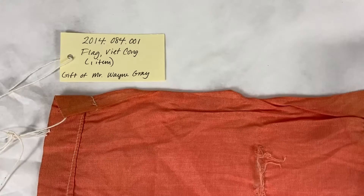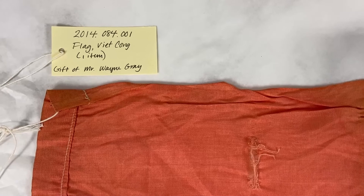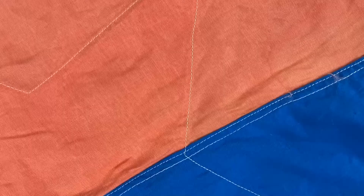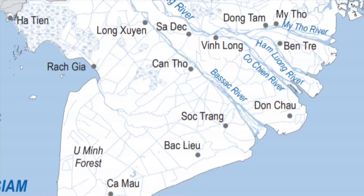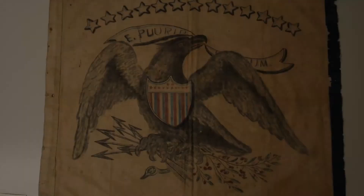Not much is known about the origin or history of this specific flag other than it was collected during the Vietnam War by a Coast Guardsman aboard the cutter Point Jefferson. The flag was reportedly taken in 1968 from a Vietnamese junk in the vicinity of the Mekong Delta, and it was donated to the collection by the same person in 2014.